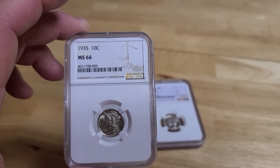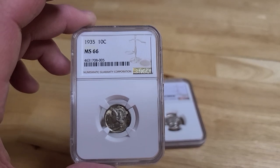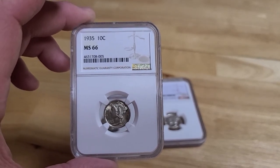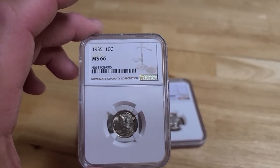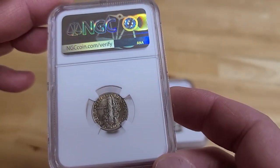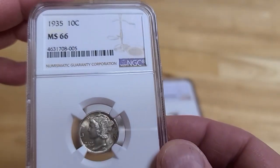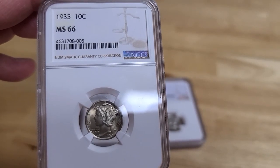This is the 1935 MS66. If you go to the NGC website and look up the verification, you'll see that in 1935 there are only 300 that have graded MS66, and there's only 129 that are higher than this. This is a great looking coin. What I love about NGC is just the way they encapsulate the dime — any coin in general — they just make it look so good. This is a rare, hard-to-find coin.